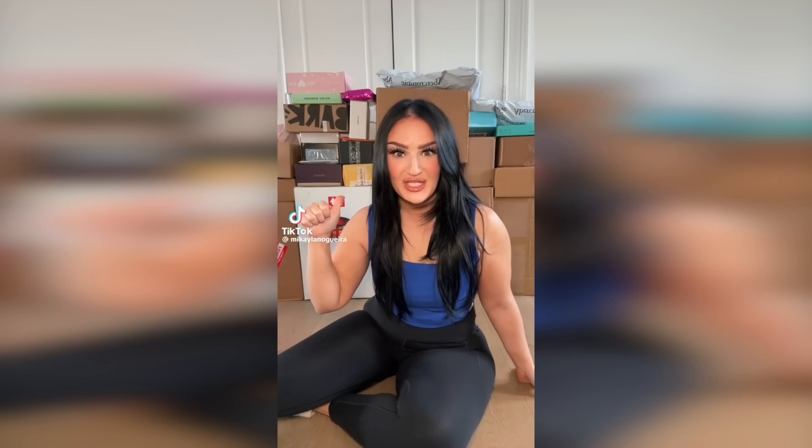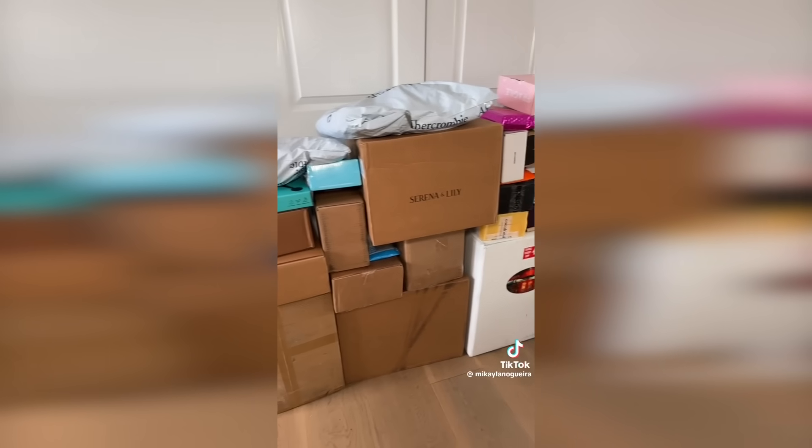Mikaela also recently posted a PR package video where she said in one week she got 50 packages. Holy shit — 50 packages. That's one week's worth of PR packages. I would be so overwhelmed. I think it's lovely and amazing, but I would just be so overwhelmed. My criticism isn't brands sending PR to one of the biggest beauty influencers on TikTok — I understand why that happens — I would just personally be incredibly overwhelmed.